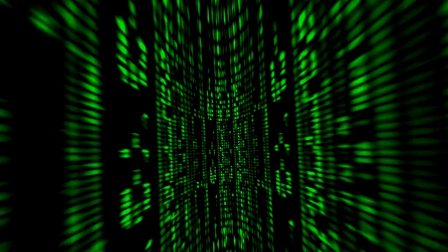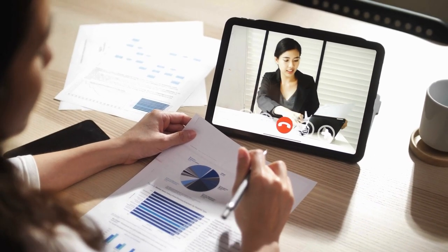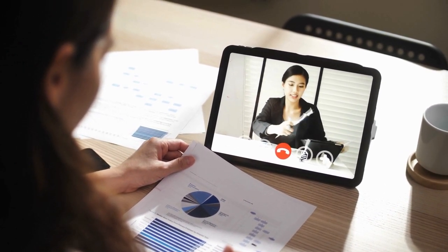Welcome back, tech enthusiasts. In today's video, we'll be diving into the world of must-have gadgets for remote workers. With the rise of remote work, having the right tools at your disposal is crucial for maintaining productivity and efficiency. Whether you're a seasoned remote worker or just starting to embrace the remote lifestyle, these gadgets are sure to make your work-from-home experience smoother and more enjoyable.